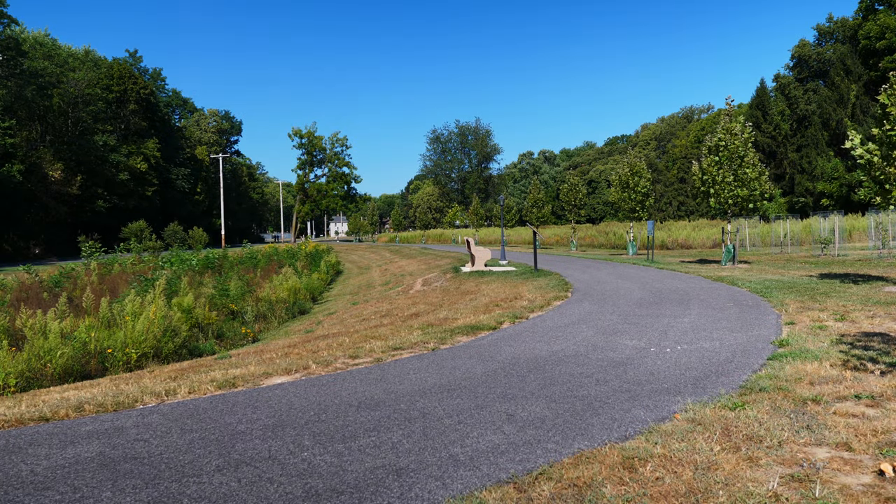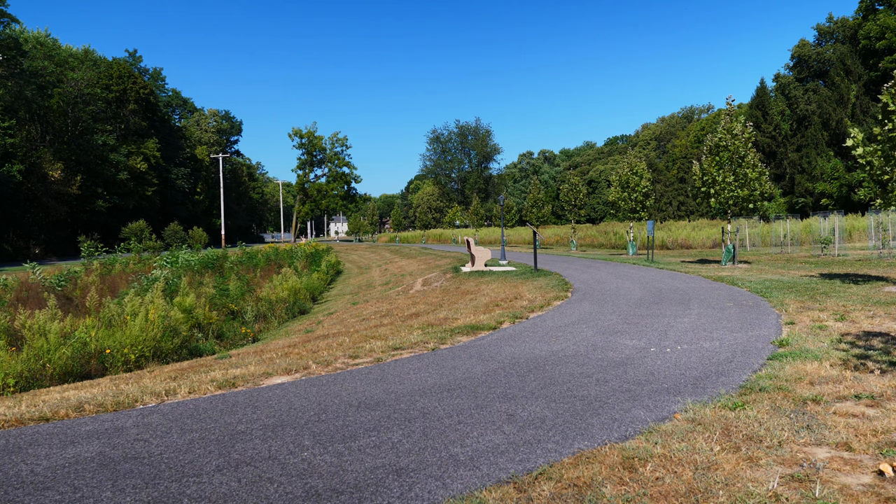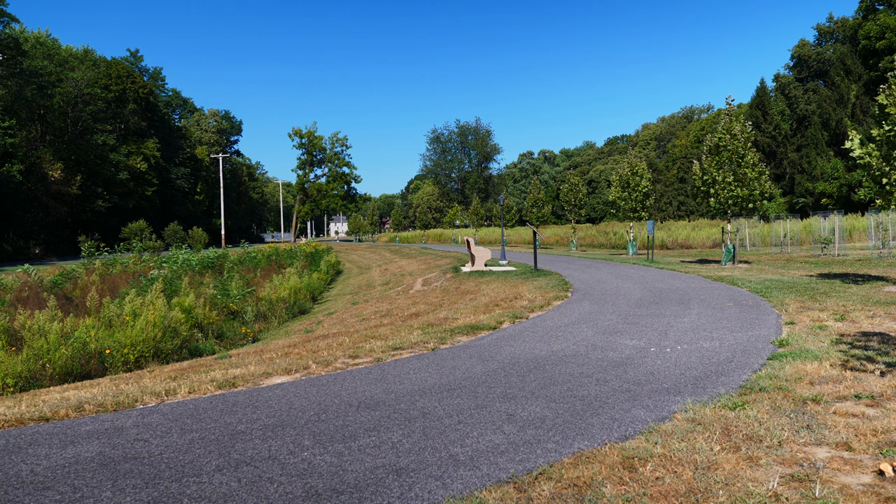Hey everybody, this is OutdoorCore and today we're going to be doing something a little bit different. I'm just going to be using my voice and tell you the story rather than being out, since it was a very short hike.